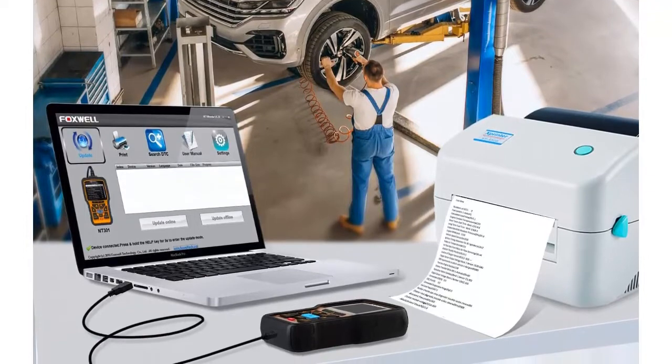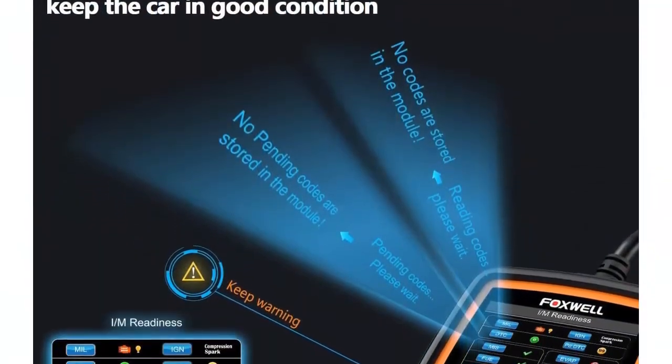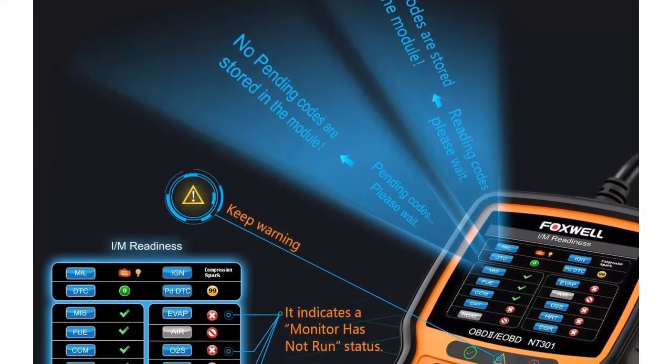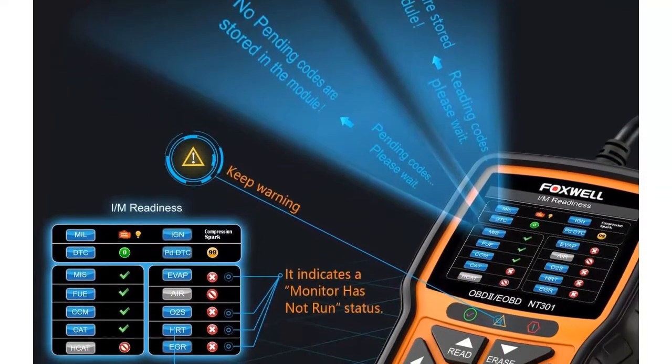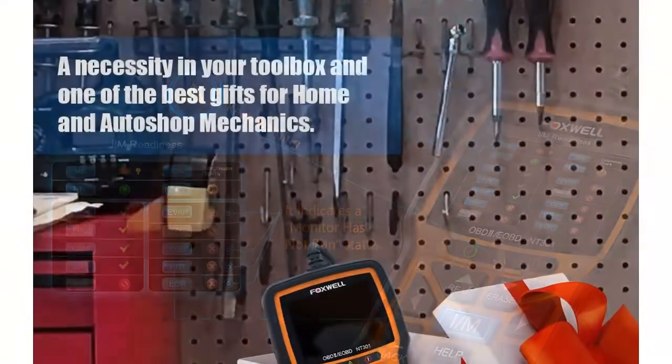To check if you are ready for a smog test, press the I/M button for 3 seconds. The user-friendly design features a handheld size, clearly arranged keypad, menu-driven navigation, hotkeys, and a 2.8-inch color screen — together making this engine tool extremely easy to use.